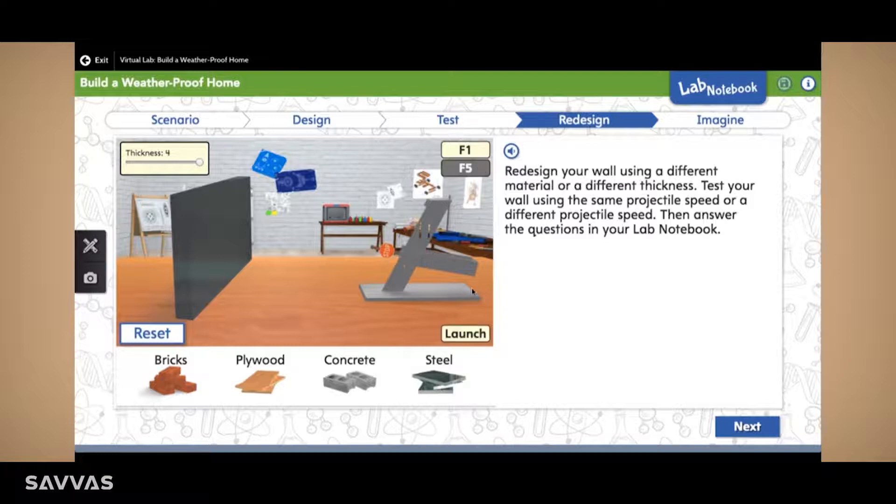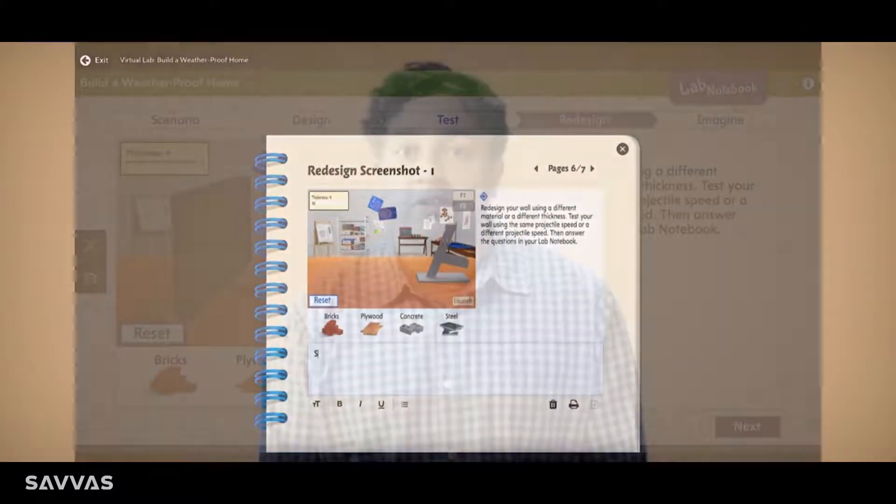They have so much fun with the lessons, they actually want more. Students are able to take pictures of their investigations and record their data in a virtual journal.